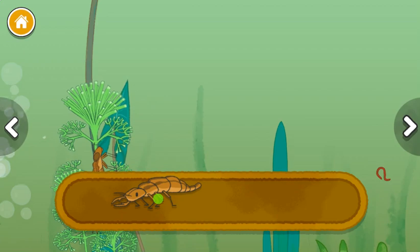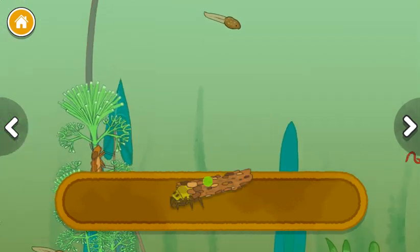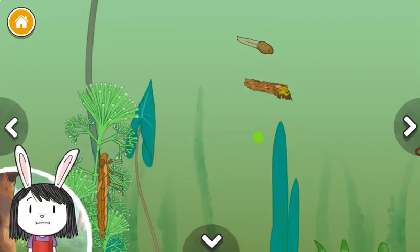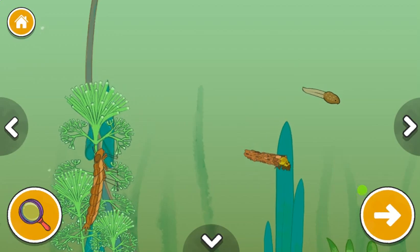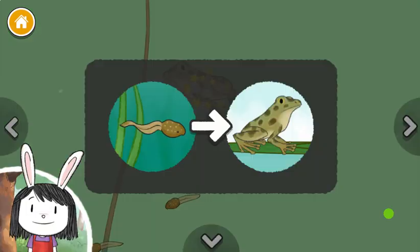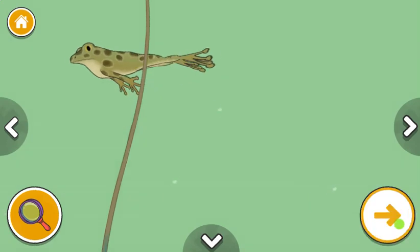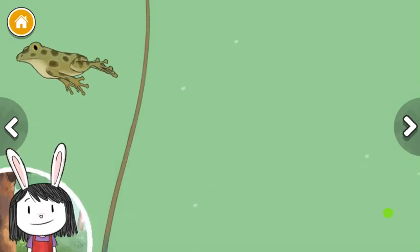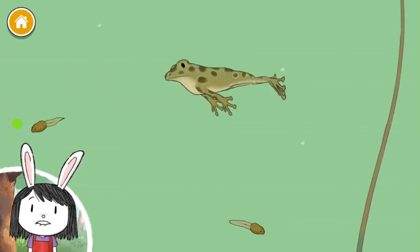Scavenger beetle larvae, caddisfly larvae. I wonder what the caddisfly will look like when the larvae grows up. This frog is the grown-up of the tadpole we added. Now we're near the pond's surface. I wonder how the animals will be different here.